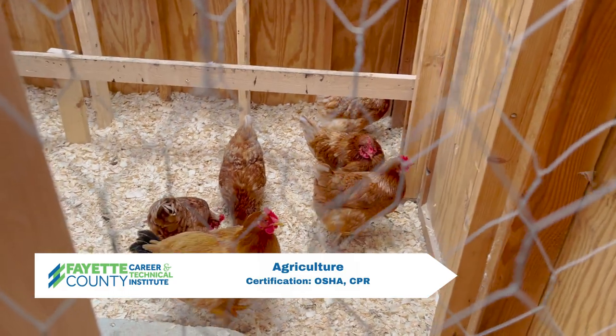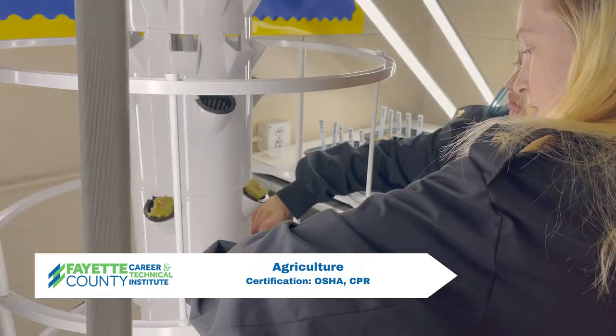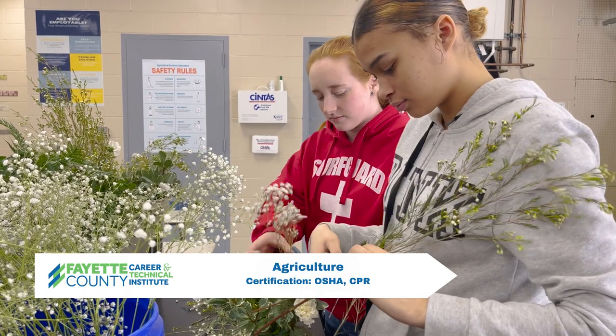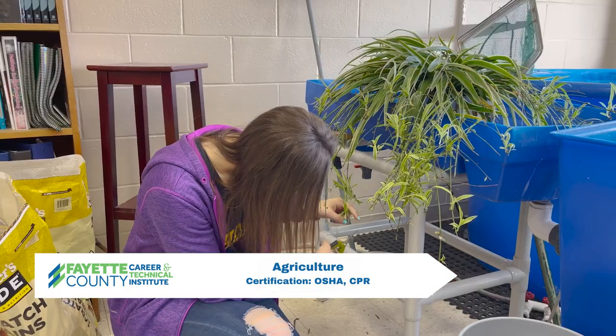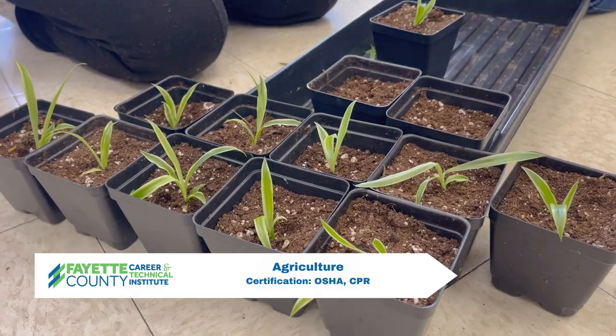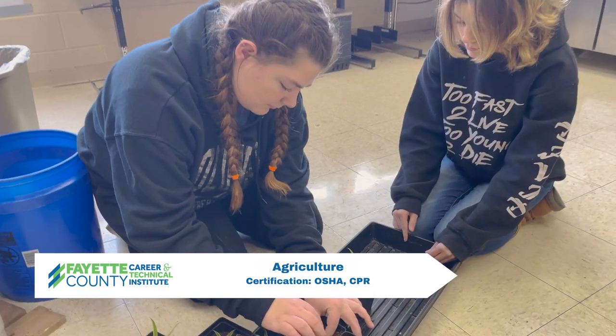Students learn the anatomy, physiology, and well-being of farm animals and companion animal breeds. This course will incorporate plants, greenhouse, soil science, and ag mechanization, as well as plant cultivation and soil conservation. Certifications earned in agriculture are OSHA and CPR.